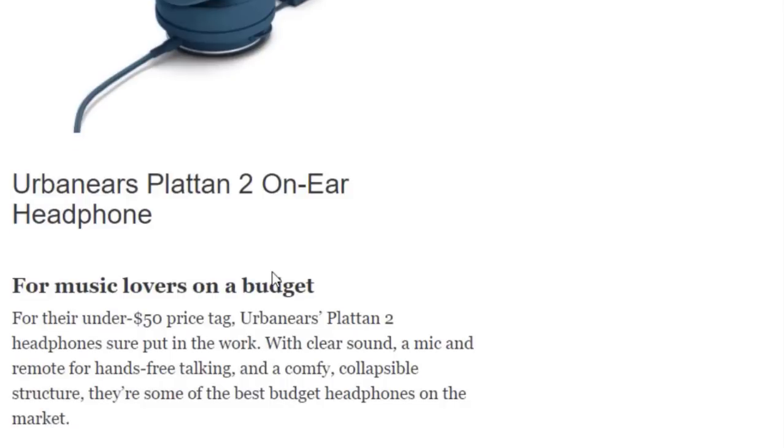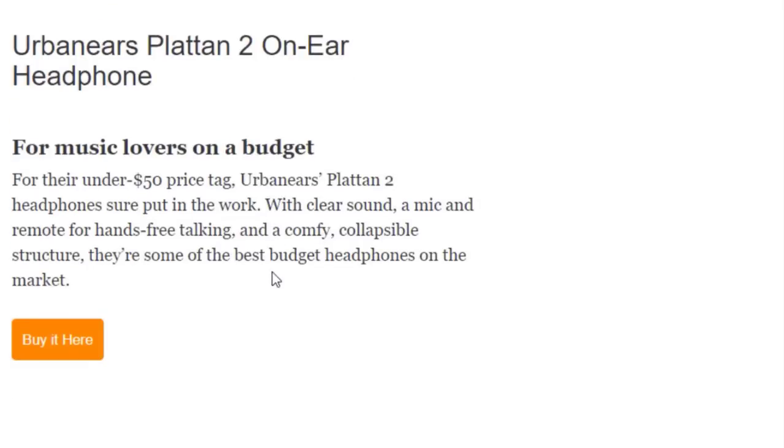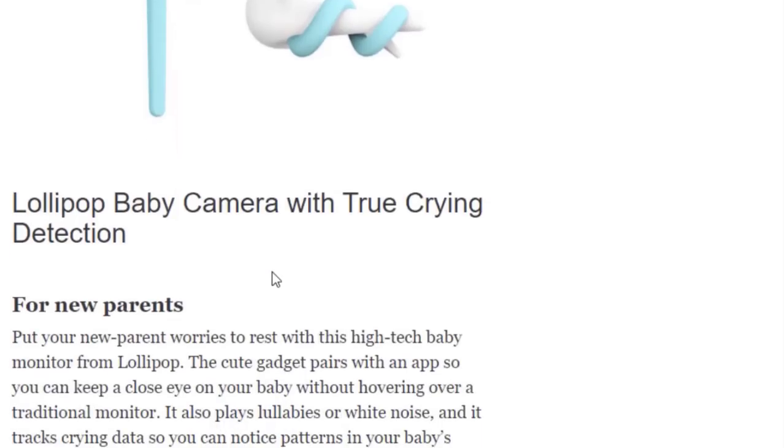Next we have the Urbanears Plattan 2 On-Ear Headphones for music lovers on a budget. Under the $50 price tag, the Plattan 2 headphones deliver clear sound, a mic, and a remote for hands-free talking, plus a comfy collapsible structure. They are some of the best budget headphones on the market.